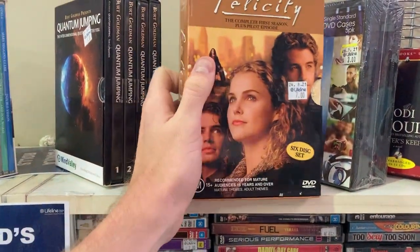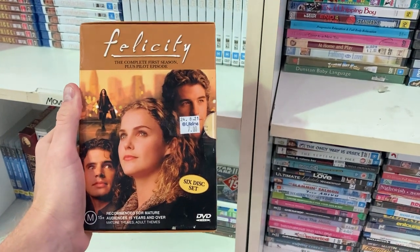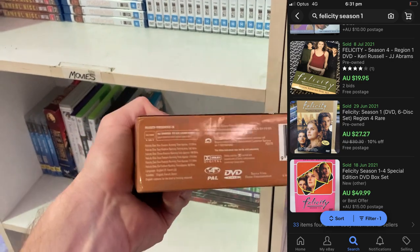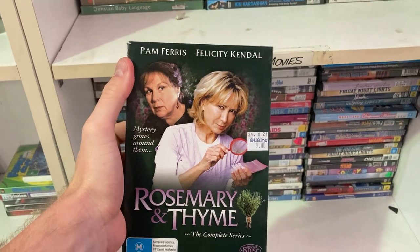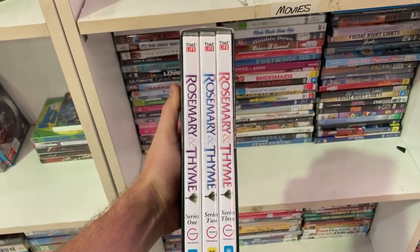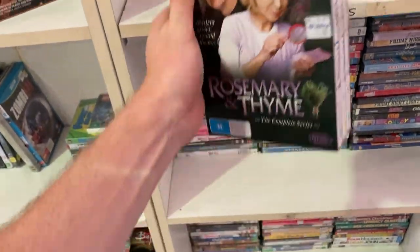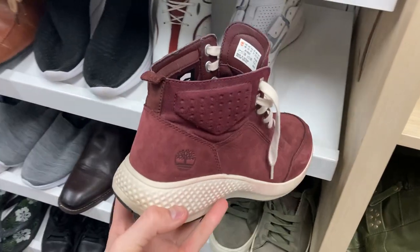Dived into the DVDs as well. Felicity — if you can find this series, you'll make some money on eBay. Even just season one comps for $35 in pre-owned condition, so yet another good grab. Also found Rosemary and Thyme at nine dollars, comping for $30 on eBay — but if you do the maths, selling for $30 and buying for nine, you're not going to leave yourself much profit after postage. So I put that one back on the shelf.